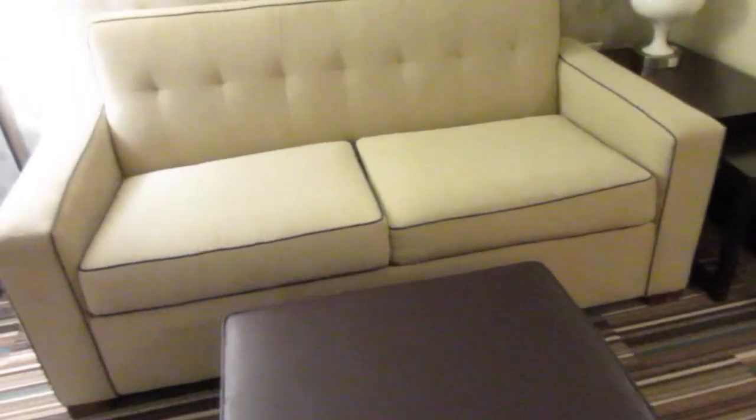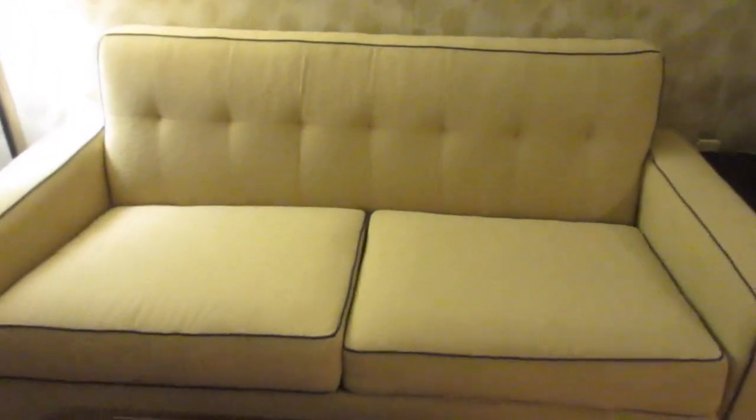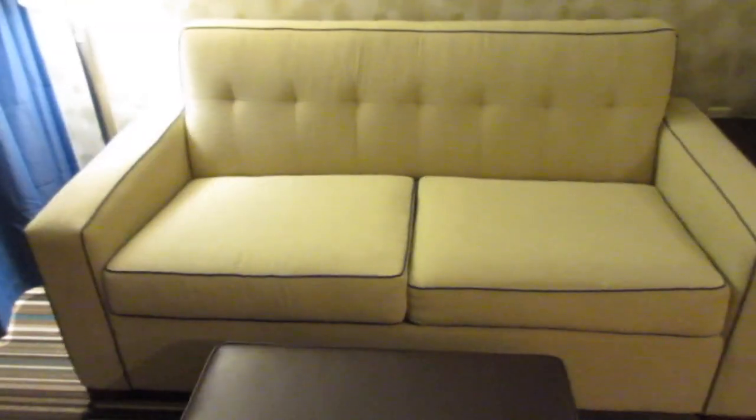Oh wait — forgot to show you this. This is interesting; I've never been in a hotel that had this before. I guess this is in case the couch pulls out into a bed and you want to be separated from your guests — you can just close that divider up on them. That is really, really cool. So yeah, that about sums up the room.